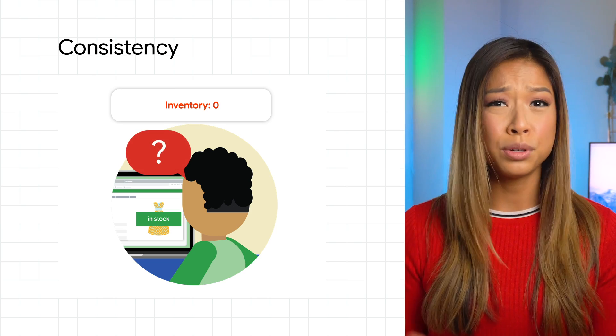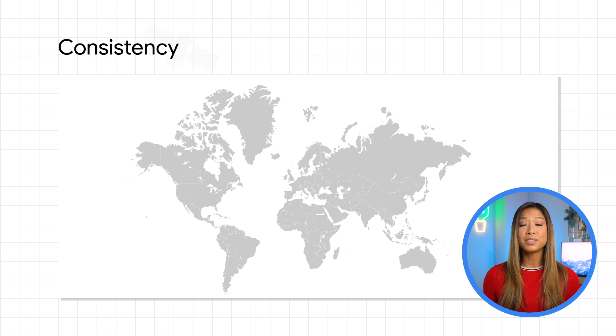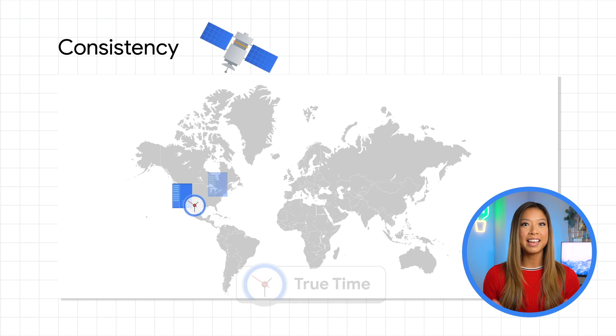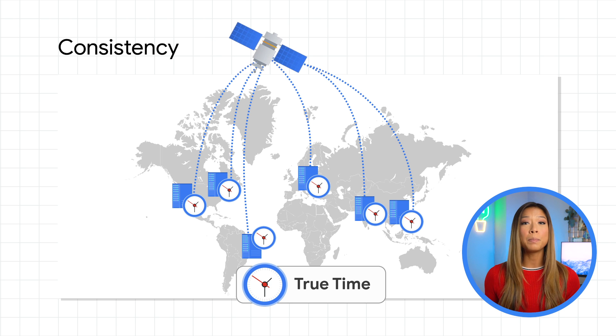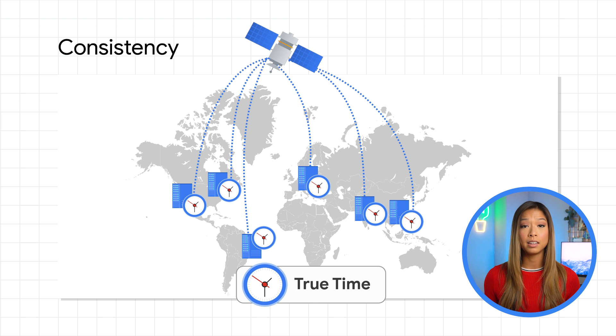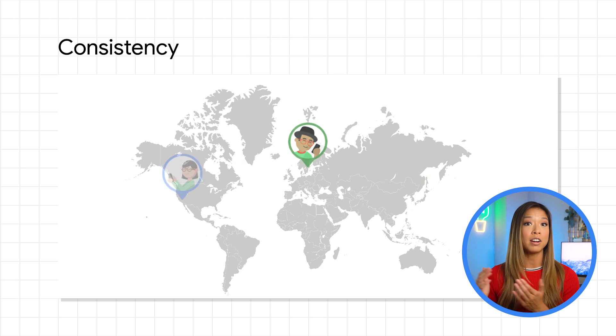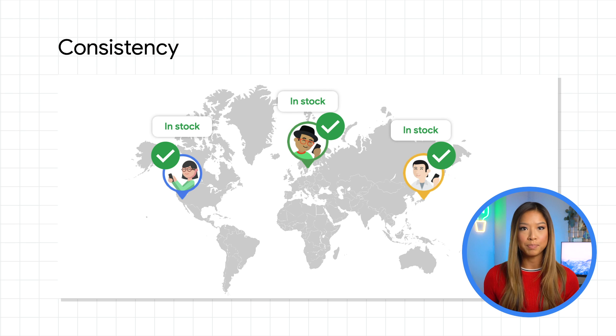This can lead to a bad customer experience and loss of trust. Spanner uses TrueTime, which leverages a fully redundant system of atomic clocks. That means Spanner applies a timestamp based on a globally agreed-upon clock to every transaction on commit. Transactions in different regions are executed sequentially — no ifs, ands, or buts on the commit timestamp.